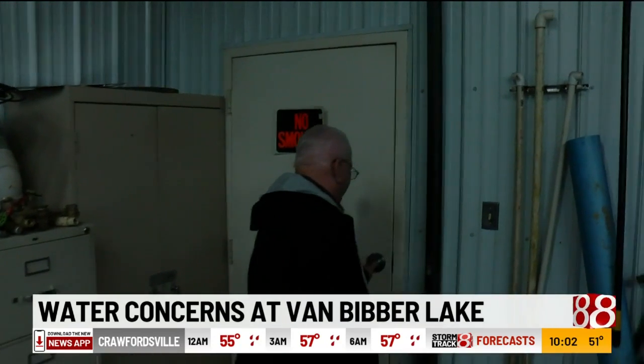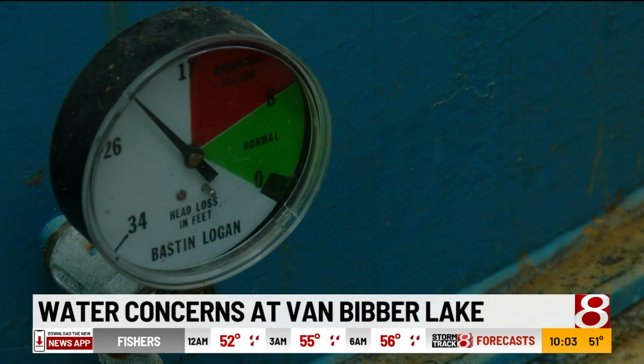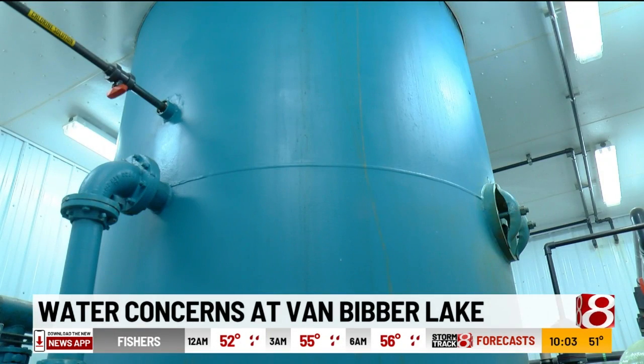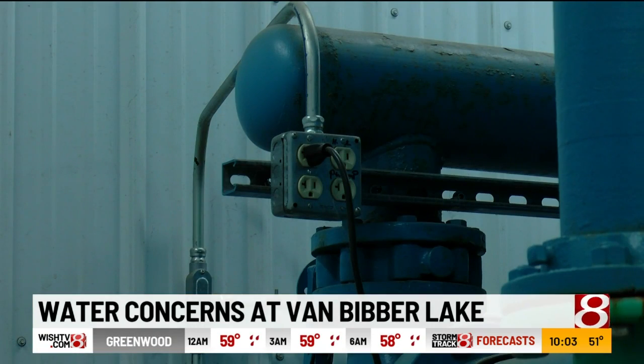Tim Vandegrift is the board chairman of the Van Beaver Lake Water Conservancy. He says the system is old and overwhelmed, and that's why some residents are dealing with the issues. It's at the end of its lifetime, and to tell you the truth, it's hard to keep it running. Because it's so old, but we think it's got at least two years left in it, which would give us enough time to build a new water plant.